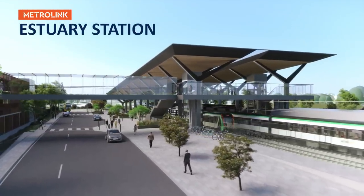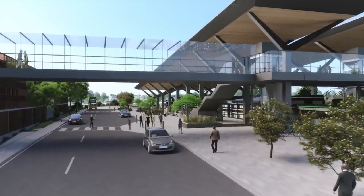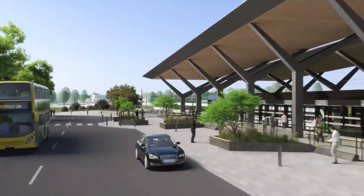Located on the western side of the R132 and beside the M1 motorway, Estuary Station includes a multi-storey 3,000-car park and ride — a big bonus for commuters from a wide catchment area.